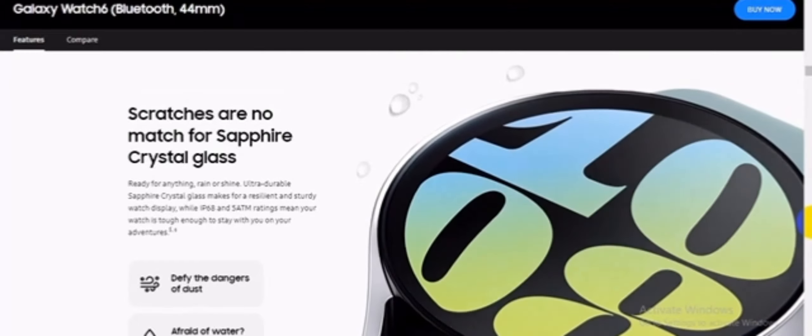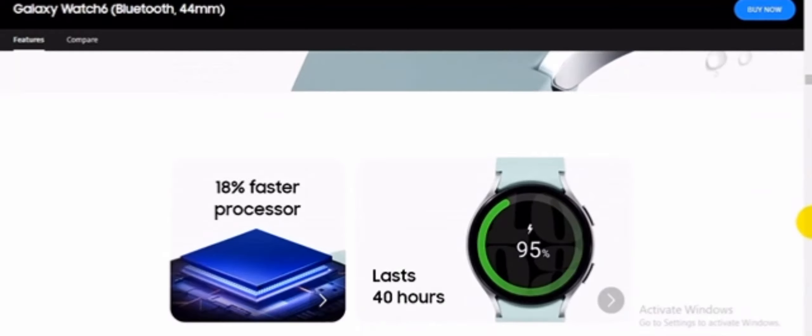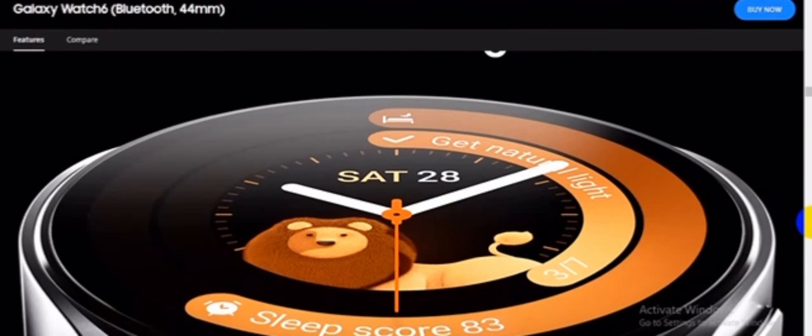Scratches are no match for sapphire crystal glass — ready for anything, rain or shine. Ultra durable sapphire crystal glass makes for a resilient and sturdy watch display, while IP68 and 5 ATM ratings mean your watch is tough enough to stay with you on your adventures.